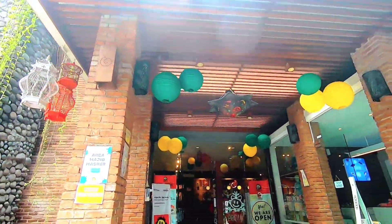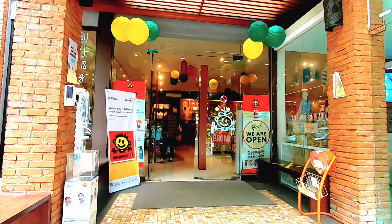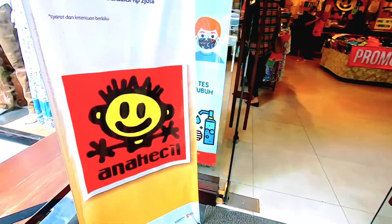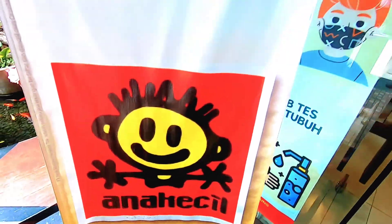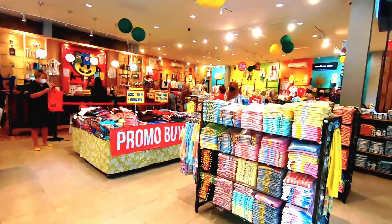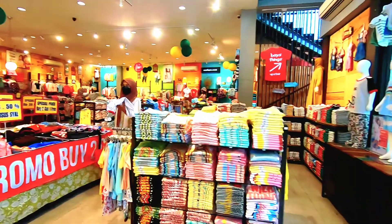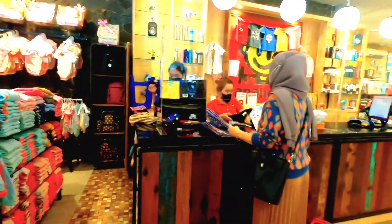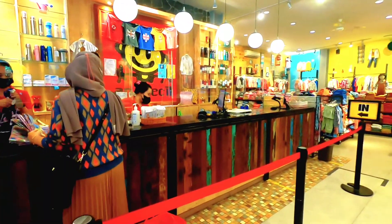Ada satu tempat rekomendasi kalau kalian mau nyari baju anak-anak yang keren tapi harganya juga cukup terjangkau. Nama tempatnya adalah Anak Kecil Factory Outlet. Alamatnya ada di Jalan Hayam Wuruk nomor 32 Citarum, kota Bandung. Ancer-ancernya deket sama gedung sate. Pas kesini percaya sama Google Map aja, pasti sampe. Maklum baru pertama kali ke Bandung jadi gak ngerti jalan.